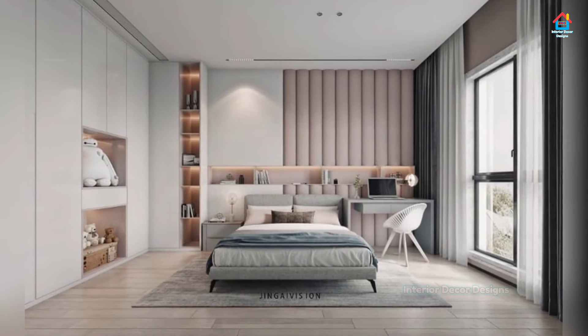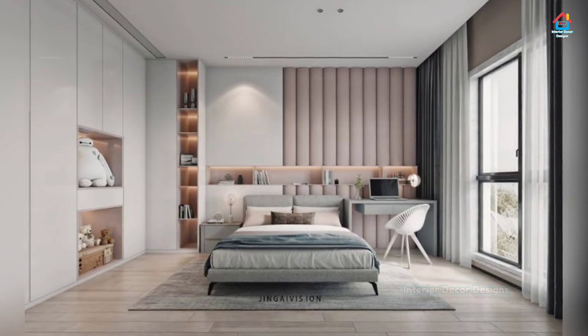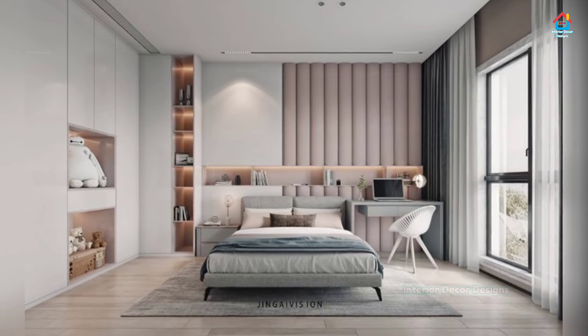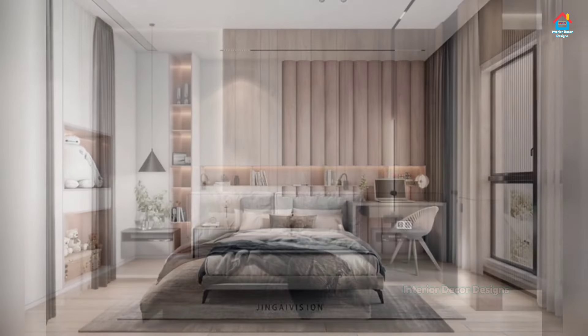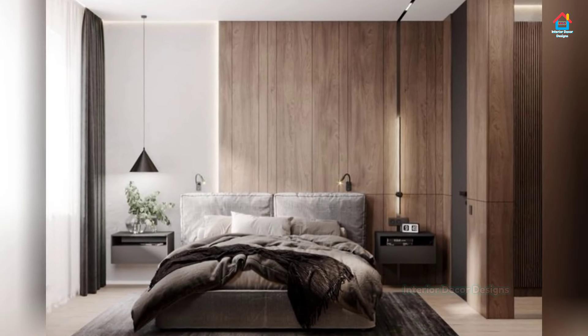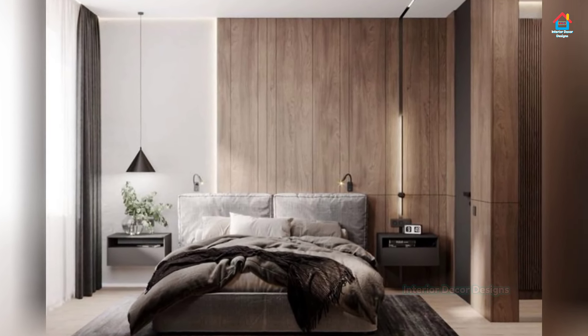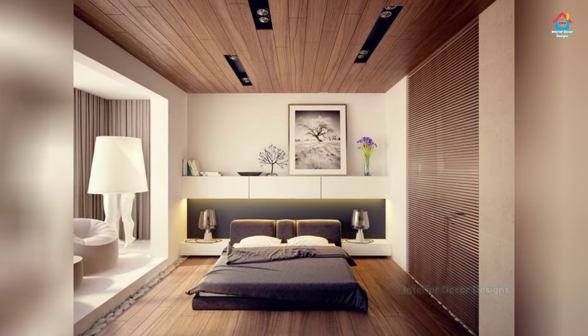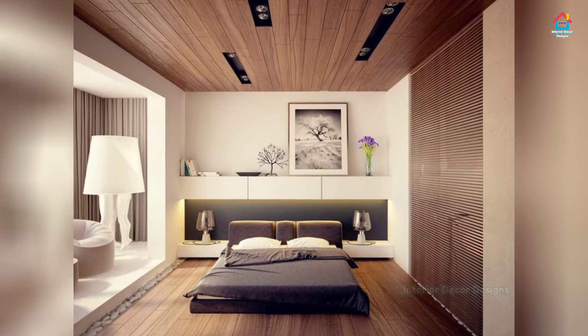Just visit the Interior Decor Designs YouTube channel and search 'bedroom wall decorating designs.' You will find wooden wall decor designs and many more. Choosing a simple bedroom design is not easy, but after you look at the ideas in this video, it will inspire you to choose the best design.